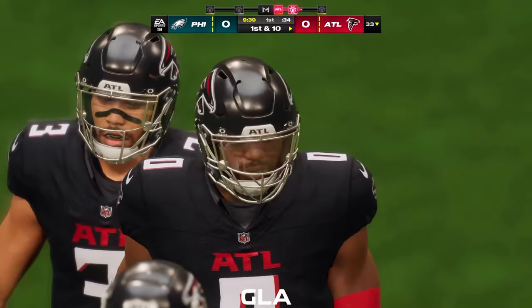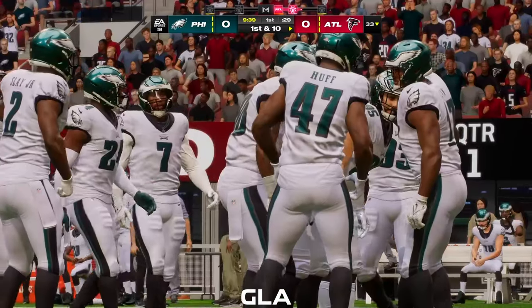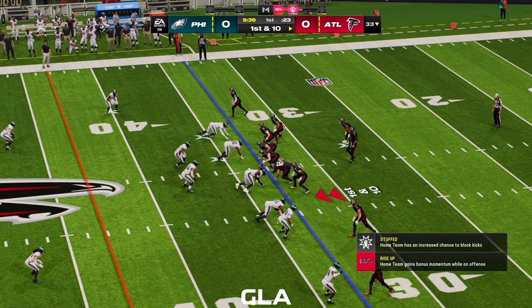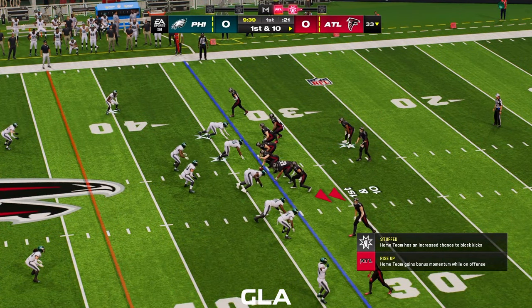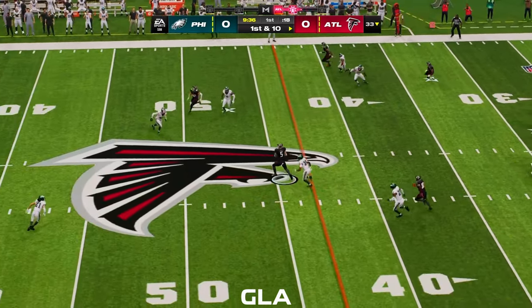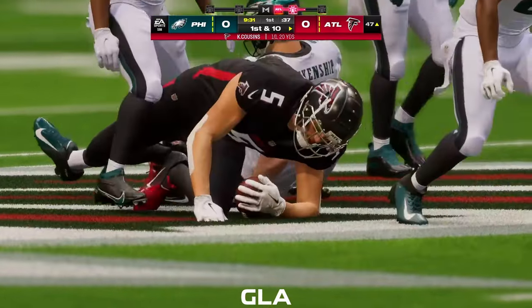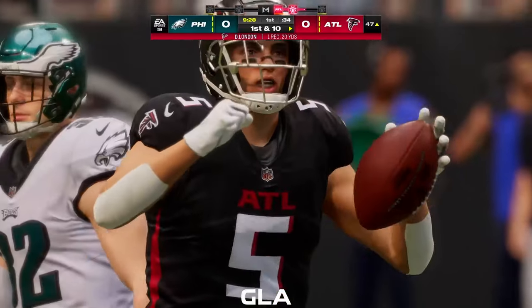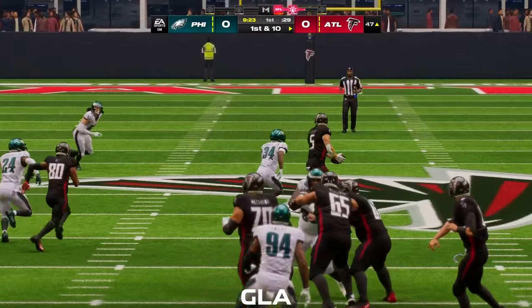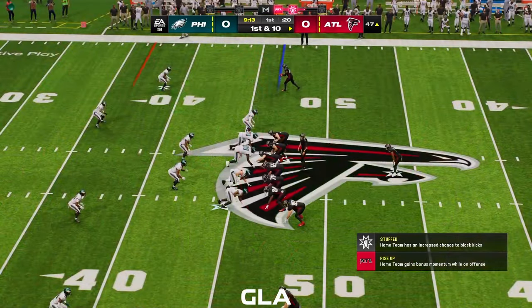Here comes the Atlanta offense, ready to take over, first and ten from the 33. From the gun, here's Cousins — complete to Drake London. And he'll be taken down but not before they work it across midfield. Just like that, a pickup of 20 on their first play from scrimmage. The catch was nice but how about what happened after — he was able to stay on his feet and gain all that additional yardage.